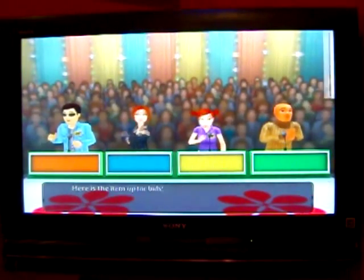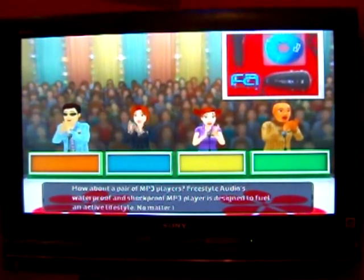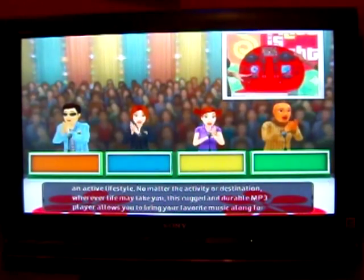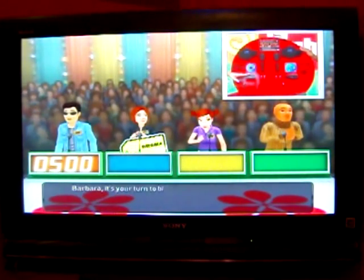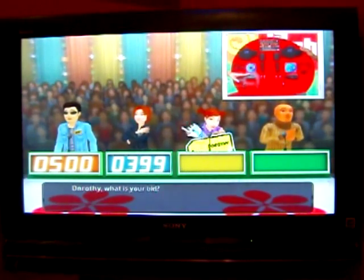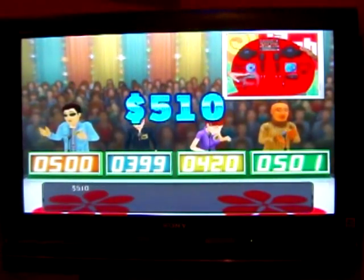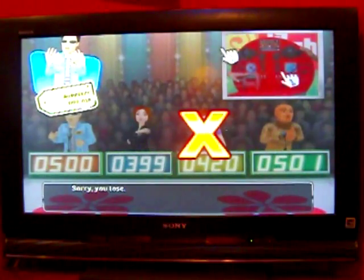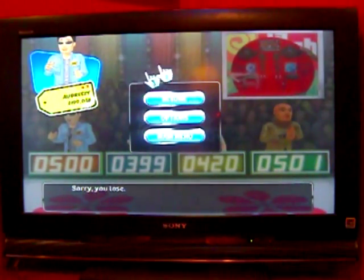Welcome to Contestant's Row. Here is the item up for bid: a pair of MP3 players. Free Style Audio's waterproof and shockproof MP3 player is designed to fuel an active lifestyle. This rugged and durable MP3 player lets you bring your favorite music along for the ride. Bids come in at $500, $399, $420, and $501. The actual retail price is $510. That player who bid a dollar higher than me is a chode. But oh well — we'll see what game I'm going to play when we come back.